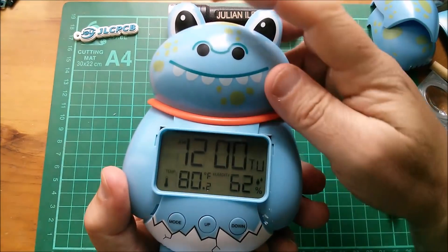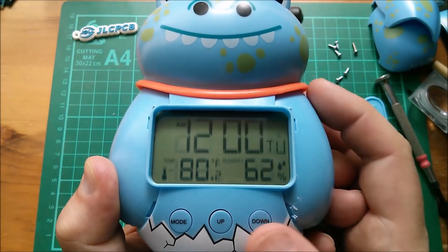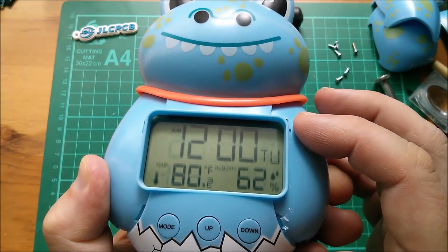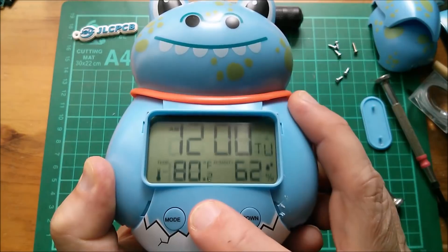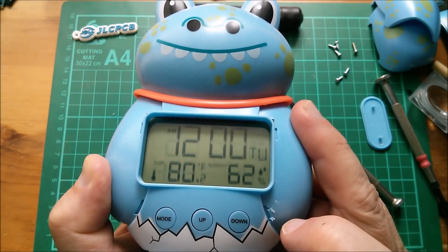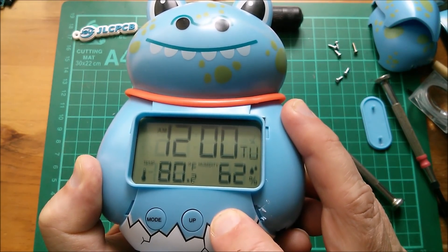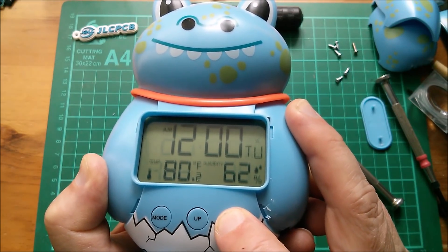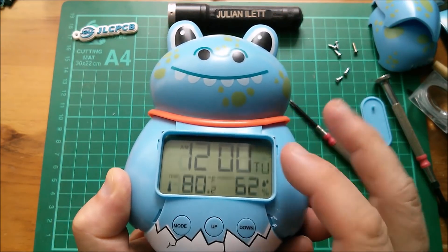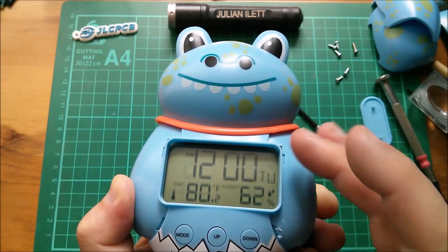Yeah, looks like it does work. The snooze button still works and the stuff on the display makes sense. I can't change it to Celsius yet — I don't think you can until it's either stopped trying to acquire a signal or has actually acquired one. These buttons don't seem to do anything while acquiring. Pressing and holding down tells it not to bother with the radio and set the clock manually, though even that doesn't seem to work while it's trying to acquire.